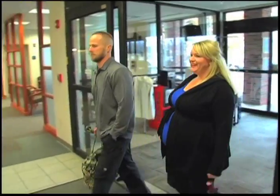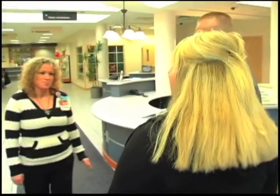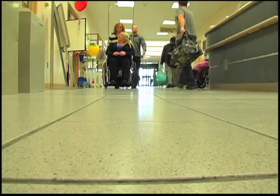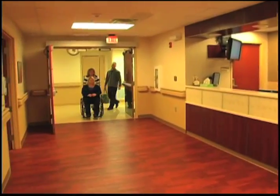When your baby is ready to make his or her debut to the world, we'll be ready to welcome you to Union Hospital. Upon arriving at our West Building, you will meet with a patient registration clerk. Once registered, you will be escorted to the labor and delivery unit, where our nurses will be awaiting your arrival.